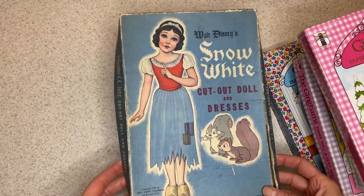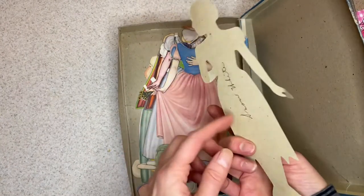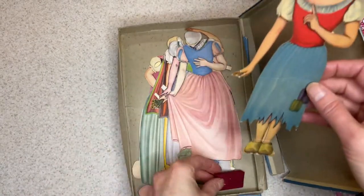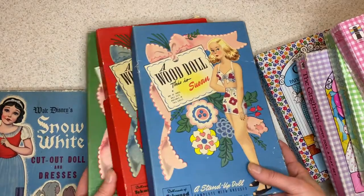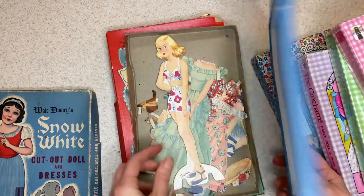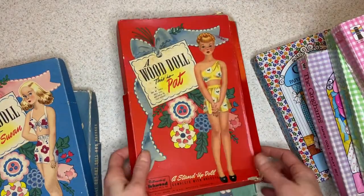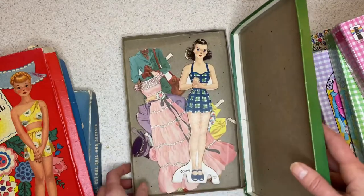And then we've got many more boxed sets. Here's a Snow White from 1938. This one comes with a little wooden stand — maybe somebody made that. More Hilda Meloche sets, three boxed sets on the hard board. I love her cover design with these bold flowers.